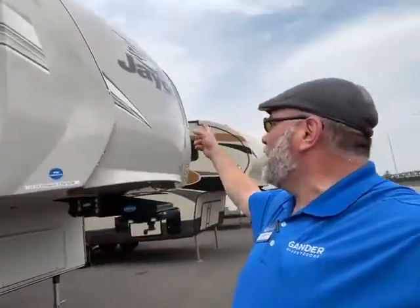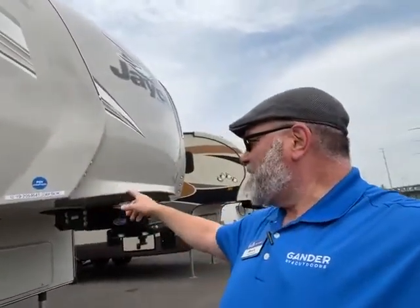Hey guys, this is Big Ben here at Gander RV. Today I'm going to go over this brand new trade-in. It's a 2019 Jayco Eagle, and it's a 336 FB OK.